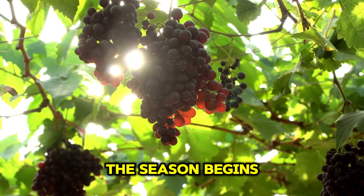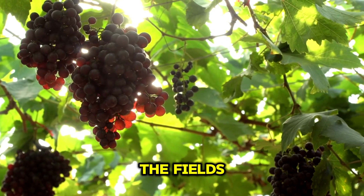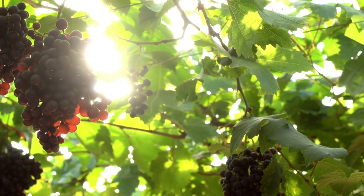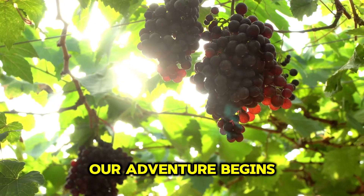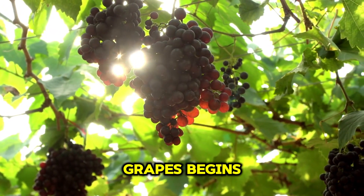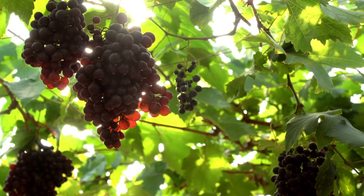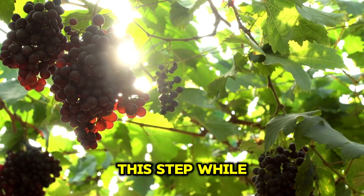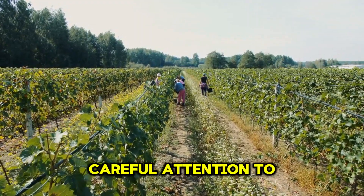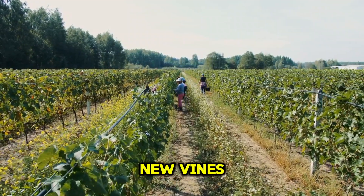The season begins with a thorough cleanup of the vineyards. Workers manually sweep through the fields, scrubbing and brushing away any debris from the previous harvest. Our adventure begins in the picturesque vineyards of Japan, where the journey of these premium grapes begins with meticulous, precise care. This step, while seemingly simple, is crucial in preparing for the new season. Careful attention to detail ensures that the vineyard is in pristine condition, ready to welcome new vines.